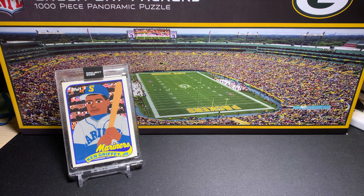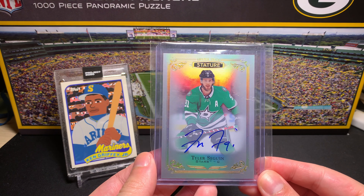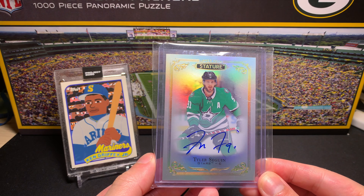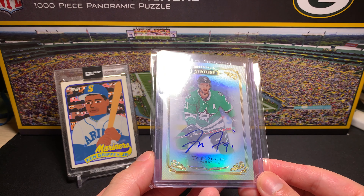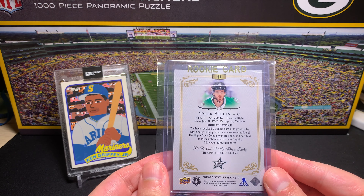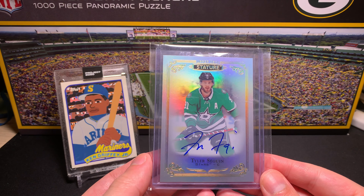Next one is from 2019-20 Upper Deck Stature. This is not a Medano but it is from the Dallas Stars — Tyler Seguin. I didn't have any memorabilia autographs from him and he's still my favorite team, even though they frustrate me from time to time, although they did win last night and avoided overtime — barely. Seguin has been a very good player for them. This is a sweet-looking card with a hard-signed autograph, and the price was very fair.